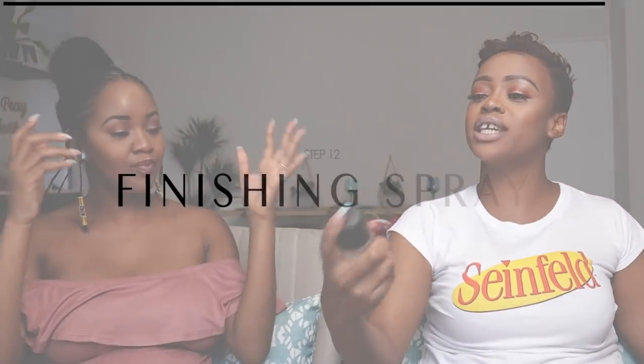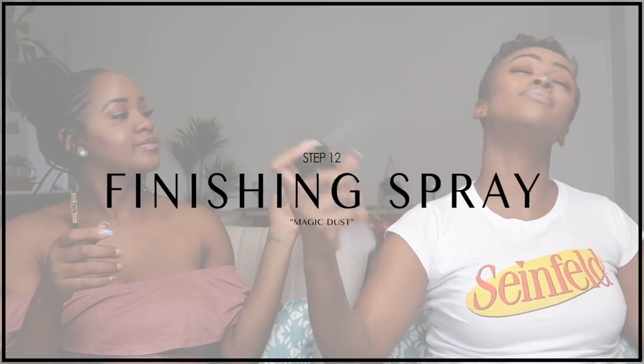Are we done? I think this is it. Now we're going to put some magic dust on our faces so we stay young forever. This is the MAC Fix+ finishing spray. It will keep our makeup in place for longer today. And that is it. We got it.